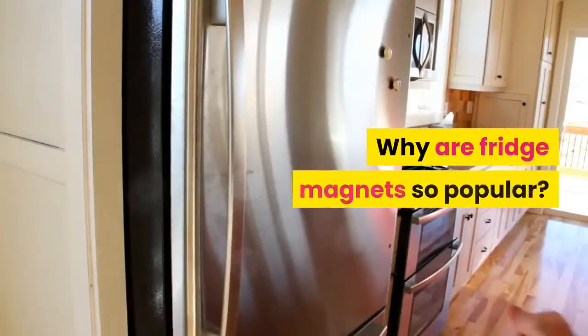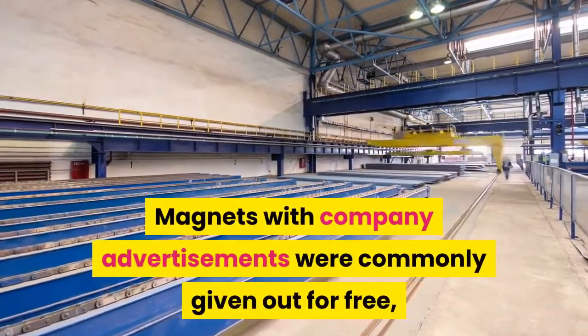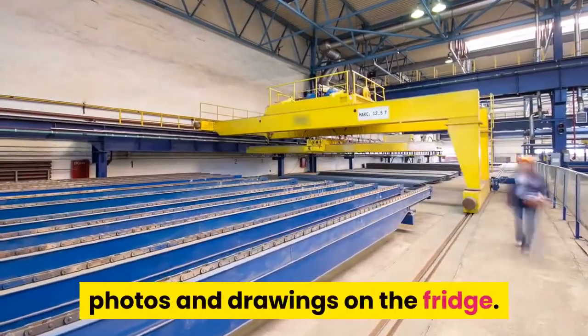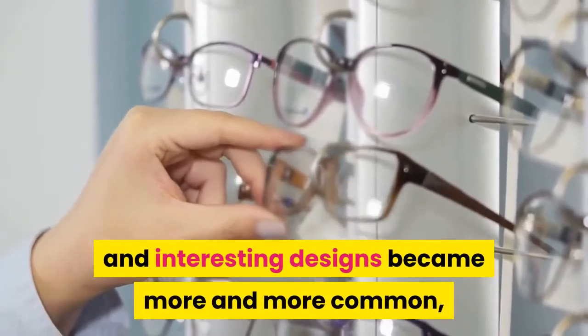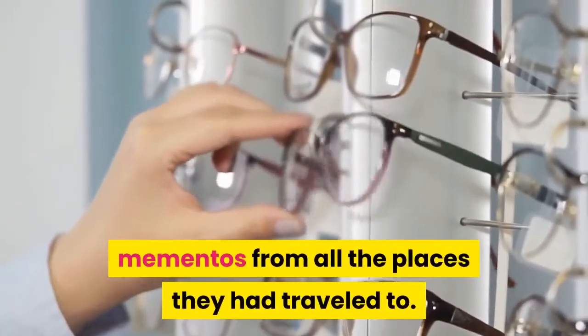Fridge magnets rapidly gained approval from the general public around the world. Magnets with company advertisements were commonly given out for free, and it was discovered that they were incredibly useful at holding notices, photos, and drawings on the fridge. More colorful and interesting designs became more and more common, with people decorating their fridges with mementos from all the places they had traveled to.